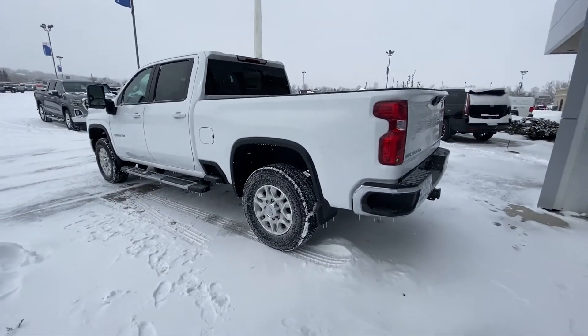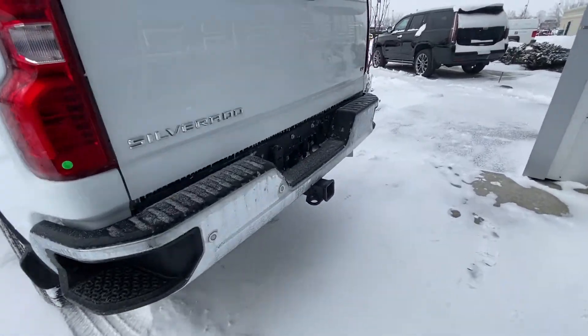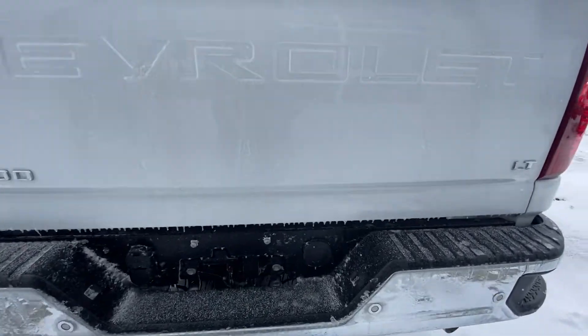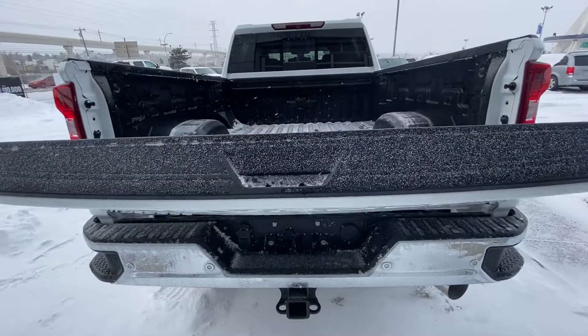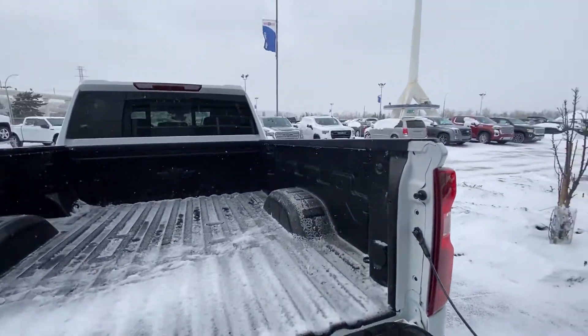We've got big tow mirrors. This is a crew cab long box, as you can tell — a massive truck. Look at all this room. We've got chrome bumpers with parking sensors on the front and rear, a three-inch hitch with all your electrical hooked up, and lots of cameras for when you're backing up.